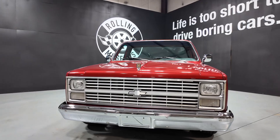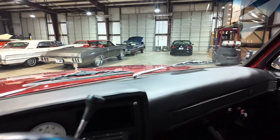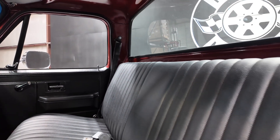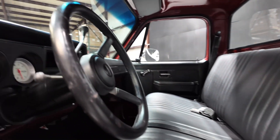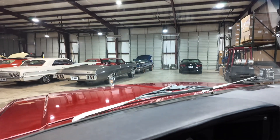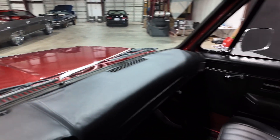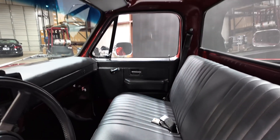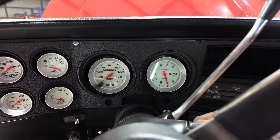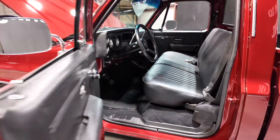She's absolutely beautiful, guys. She's got an aftermarket set of gauges — dash has been wrapped in excellent condition — and she's got an aftermarket set of gauges right now.